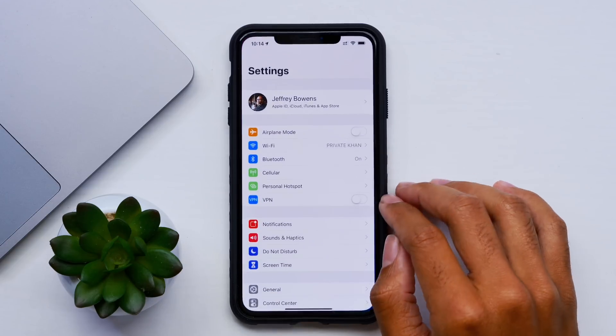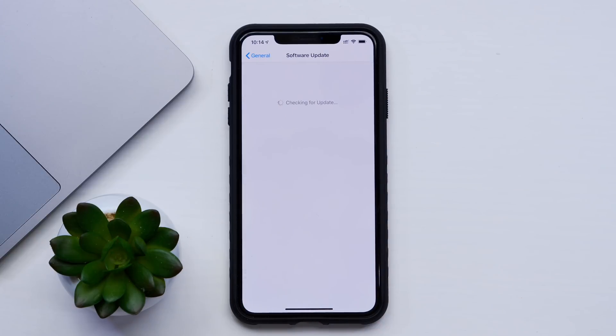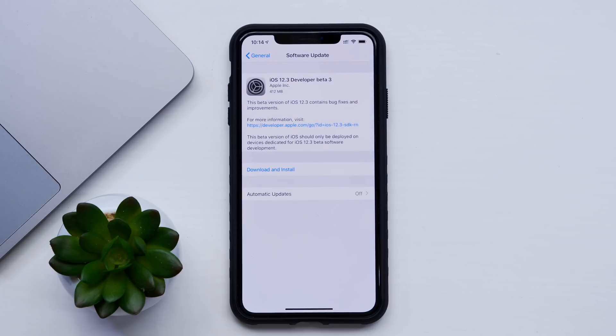Hey guys, it's Jeff and today we have iOS 12.3 beta 3. Super exciting just because last week we didn't get any beta updates whatsoever. So a lot of you were asking when's the next beta, and I did predict that it would come this Monday simply because Apple definitely needed some time to fix all the bugs that were found in beta 2. Hopefully those bugs are fixed and hopefully we see some new features and some major changes as well.